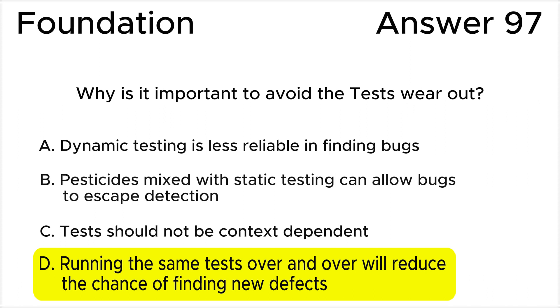This is why the best practice is to regularly review test cases and update them. All the other answers are wrong. Answer A is not correct because dynamic testing should be used and helps to alleviate the pesticide paradox. This statement is not a direct explanation of why tests should not wear out — it's more about the reliability of dynamic testing.